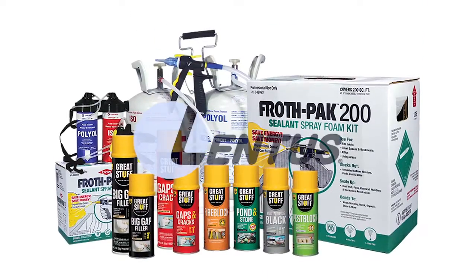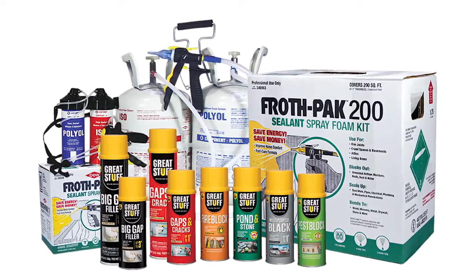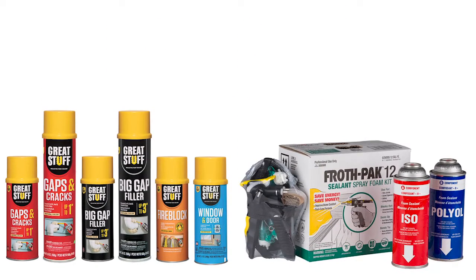Lentis offers a full line of cost-effective, easy-to-use, one- and two-component polyurethane foams to help increase energy efficiency and comfort. Our products include Great Stuff insulating foam sealants and FrothPak foam sealant insulation kits, which are excellent choices for reducing drafts and energy loss.